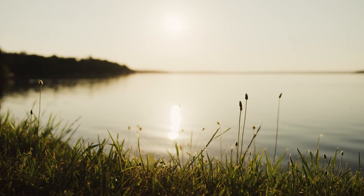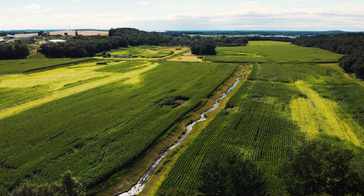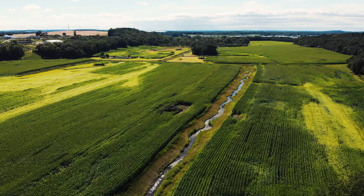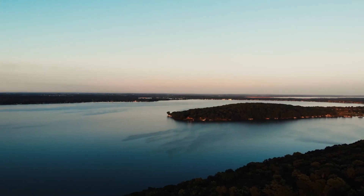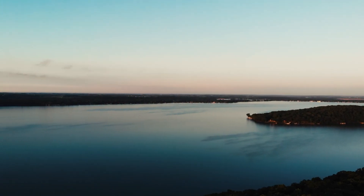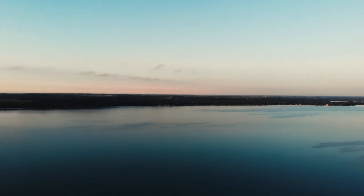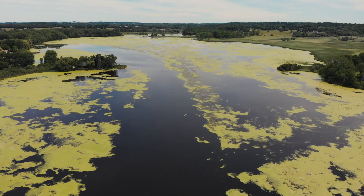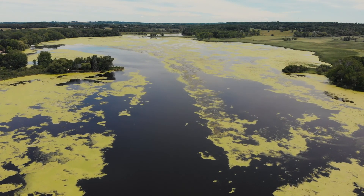If Green Lake is the heart of this community, the streams and tributaries are the arteries and veins contributing to its health. At 236 feet deep, Big Green Lake is the deepest natural inland lake in Wisconsin. Over its 17,000 years, Green Lake has experienced a lot.